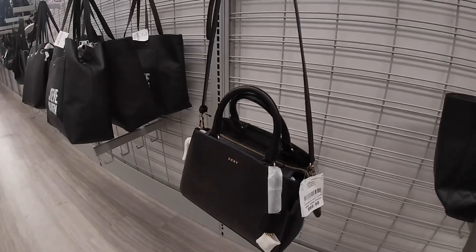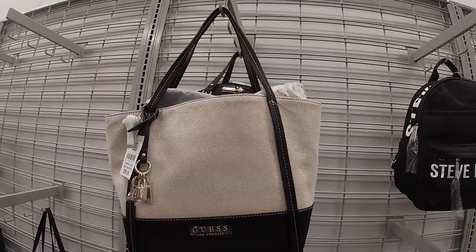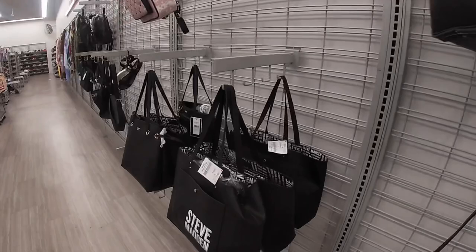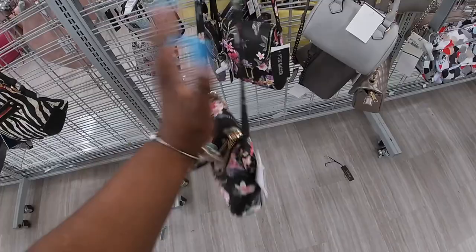Nice black bag — always need a nice black bag. DKNY for $70. Everything's just falling right off the rack today. This one is $40 — this Guess, I like this lock. I think this lock was on the red one too. I love that for $40. Guess. Tommy Hilfiger. Another Steve Madden for $40. And then the Guess — this is a cute summery bag, Steve Madden for $20.